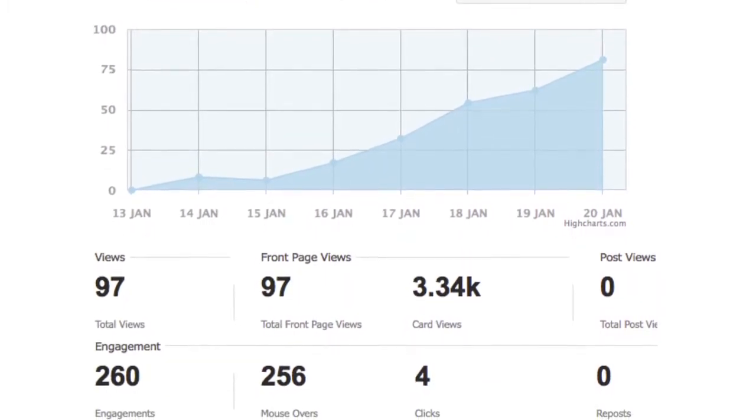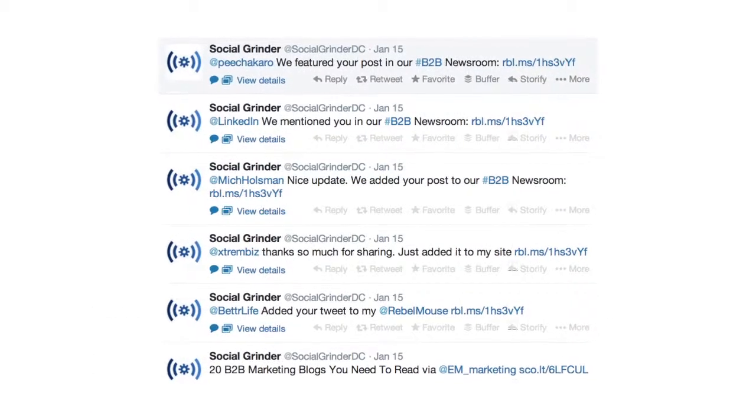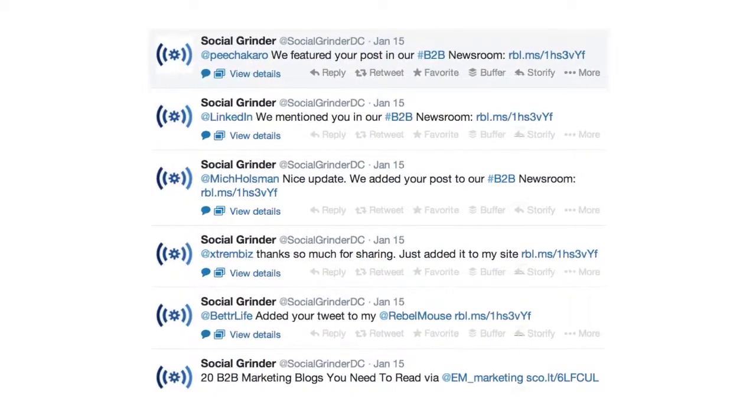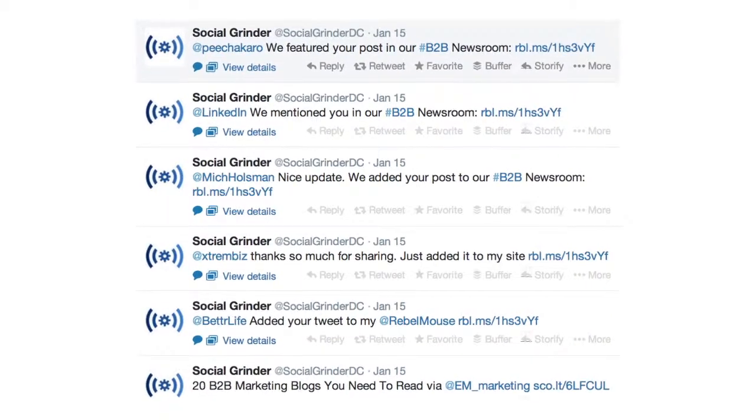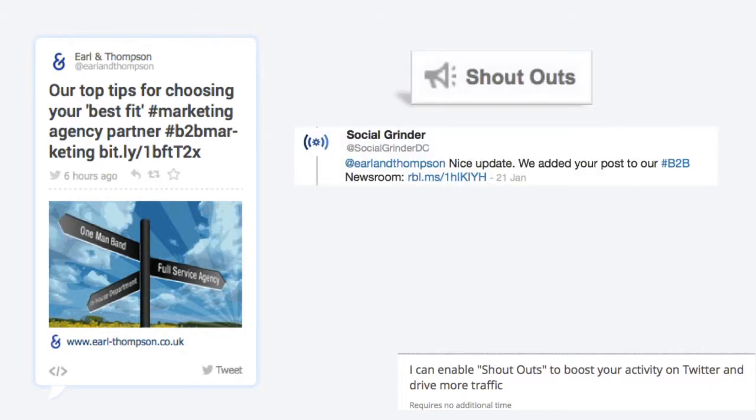To automatically get engagement on Twitter and drive more people to your newsroom, I recommend we activate Rebel Mouse's shout-outs. Here's how it works. Sometimes, when the system adds pieces of content to your newsroom, it will also send a tweet directed at the original publisher.